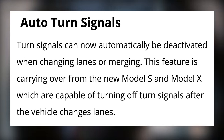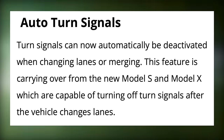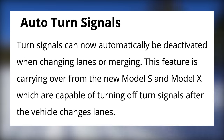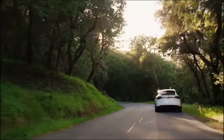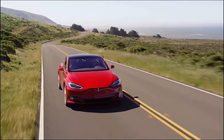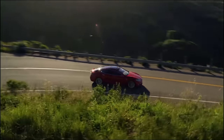Features that we haven't known about are Auto Turn Signals. Turn signals can now automatically be deactivated when changing lanes or merging. This feature is carrying over from the new Model S and Model X, which are capable of turning off turn signals after the vehicle changes lanes. Tesla Vision will detect when you've completed your lane change or merge, and deactivate the signal for you.